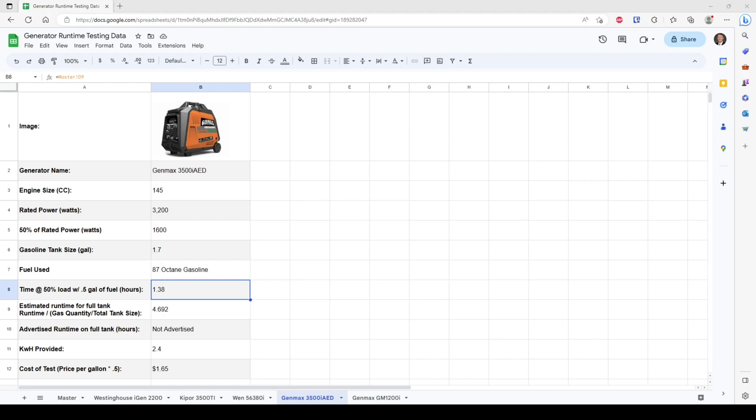If we extrapolate that to the estimated run time on a full tank of fuel, that's a little over four and a half hours at 50% load. In my experience, this is about right. When I was running my 15,000 BTU air conditioner on top of my trailer, this would not run it overnight — it would stall out and die around 2 a.m. So this tracks and is pretty accurate for my experience. Genmax doesn't advertise this, and comparing this to other generators in this class, this is pretty low — but it's only low because of the fuel tank size, not because the generator is inefficient.